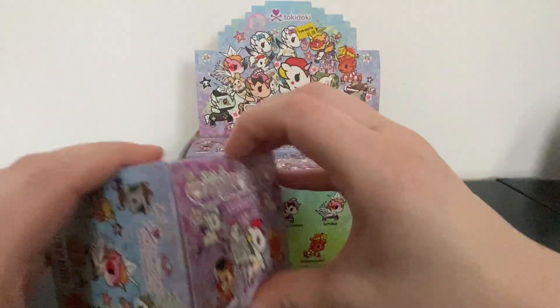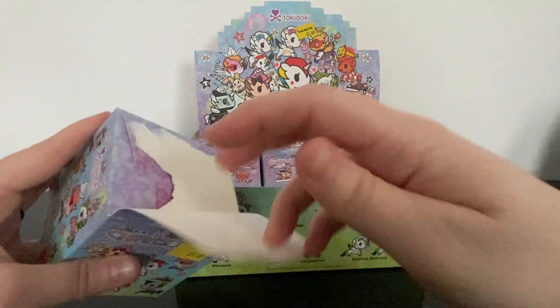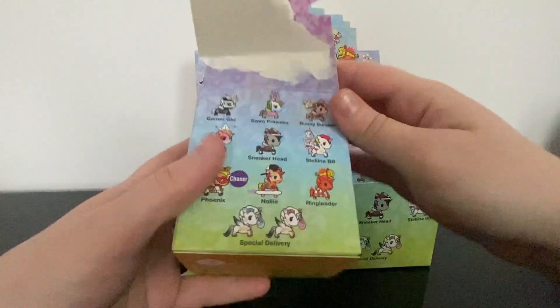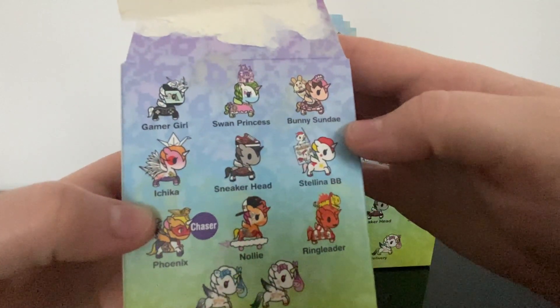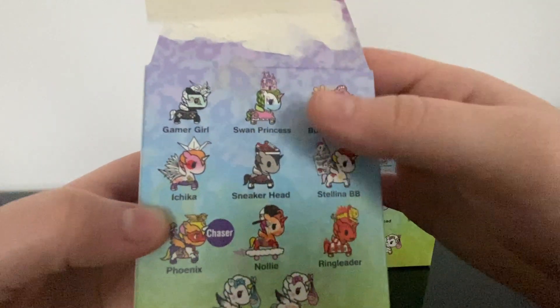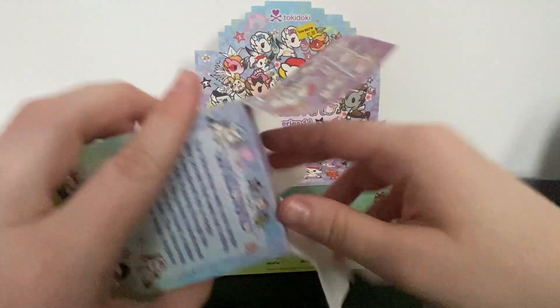This is box number one, and I only have three Christmas Tokidokis, so this is exciting. The ones I want most are Gamer Girl, Bunny Sundae, Selena, BB, and Ringleader. This one's pretty cool too, but Tokidoki figures are always better in person than they look in pictures.